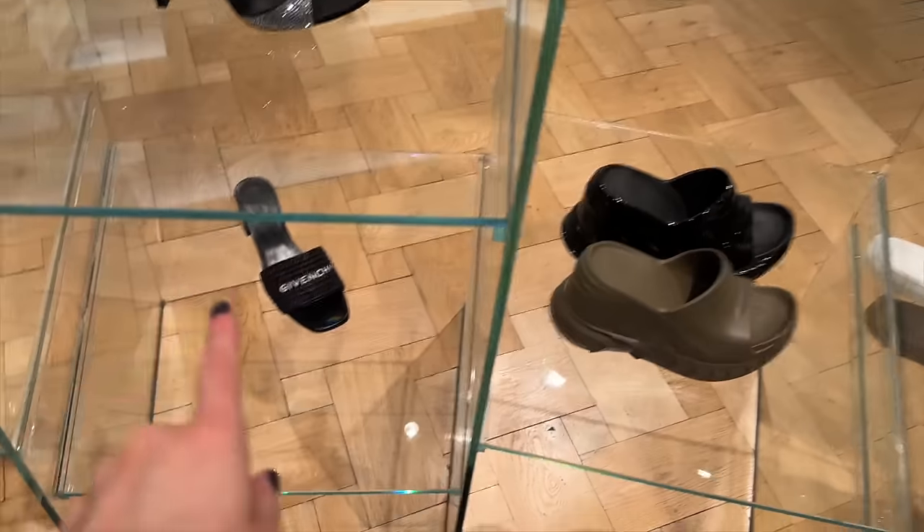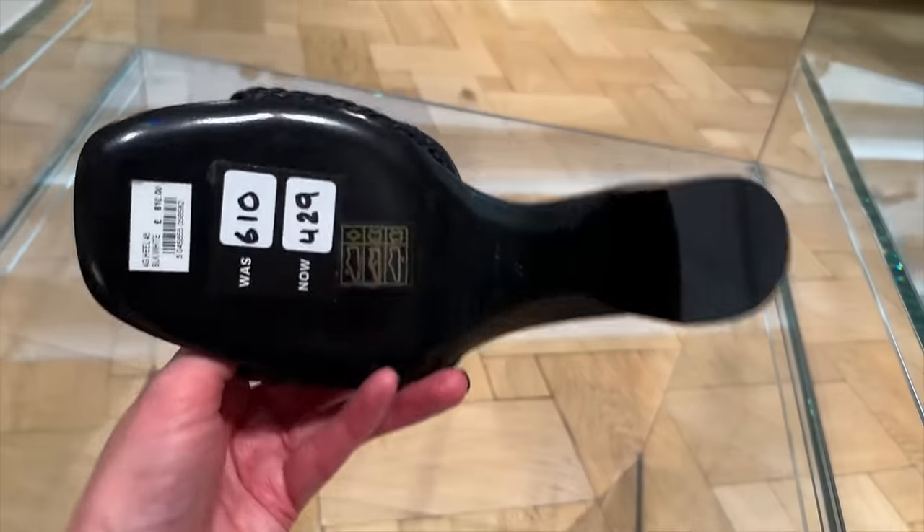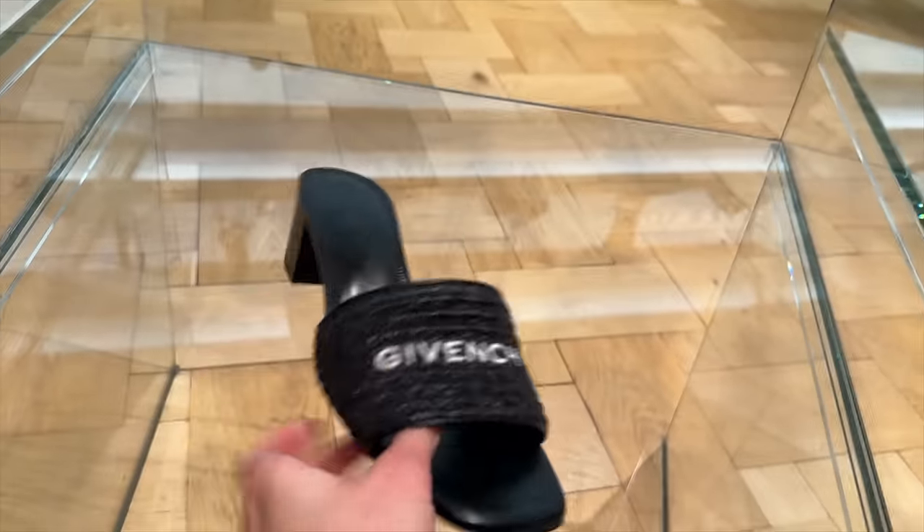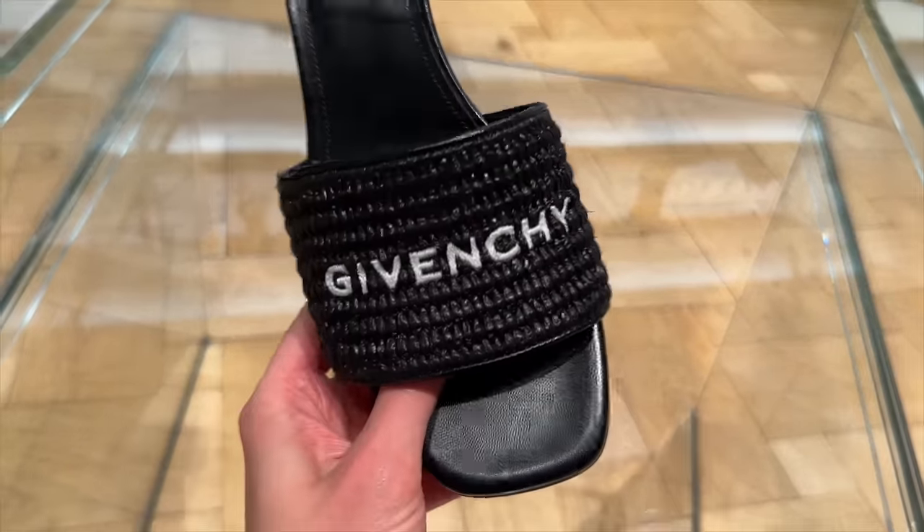These ones are on sale as well — £429, reduced down. So these have a little heel and then they've got the Givenchy raffia.